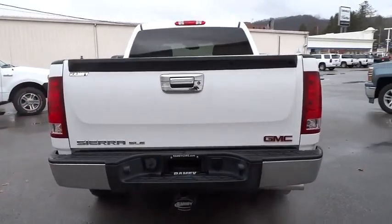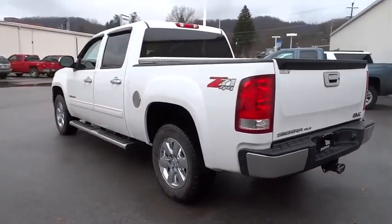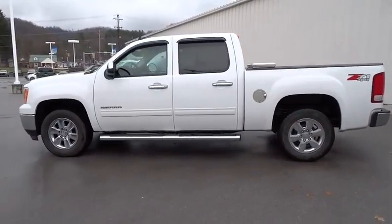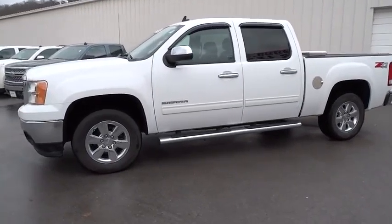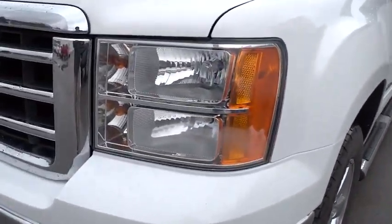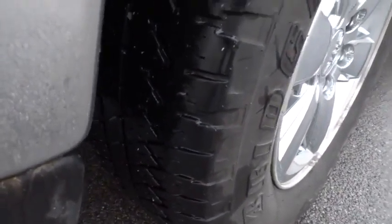Sierra 1500 now comes standard with a Vortec 6.2 liter and 5.3 liter V8 engine and an electronically controlled six-speed automatic transmission that combines high max hauling capability with precise control, and is priced below $35,000. This vehicle has less than 45,000 miles.